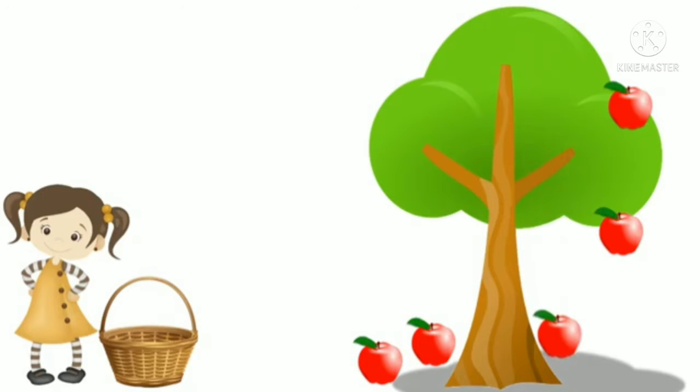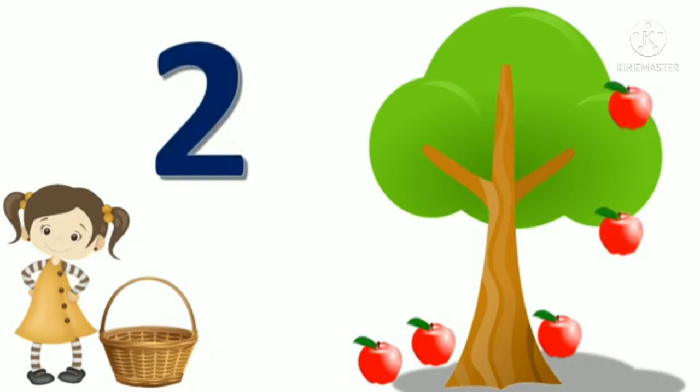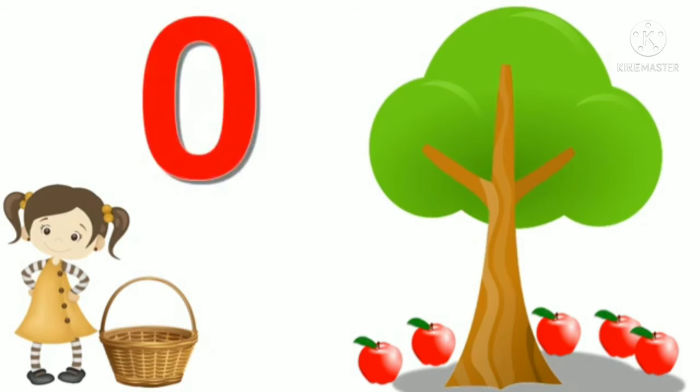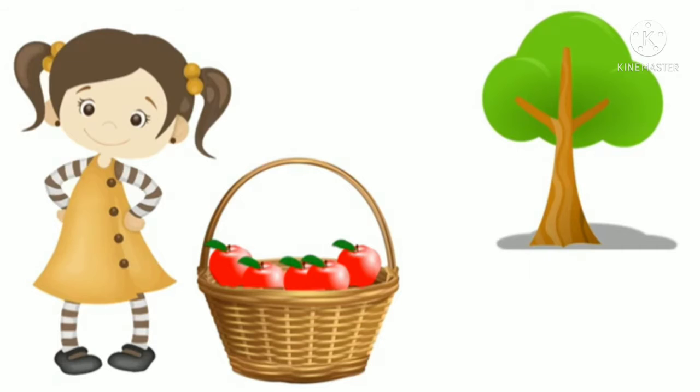Now the third apple falls to the ground. How many remain? Two apples remain on the tree. Again, one more apple falls on the ground, so only one apple remained on the tree. But at last, even this apple falls from the tree. Now how many apples are there, children? Is there any apple? No. So there is nothing — there are zero apples on the tree. Rita took all of the apples, and there was zero apple on the tree.